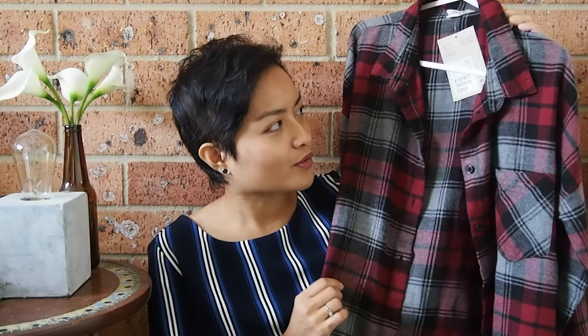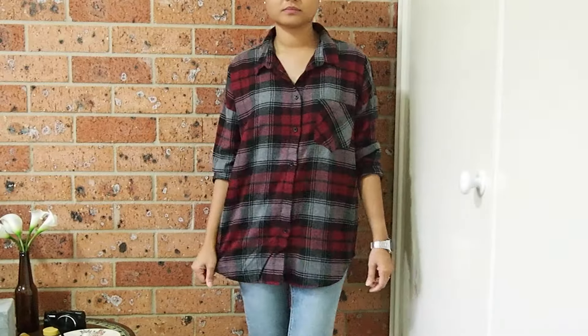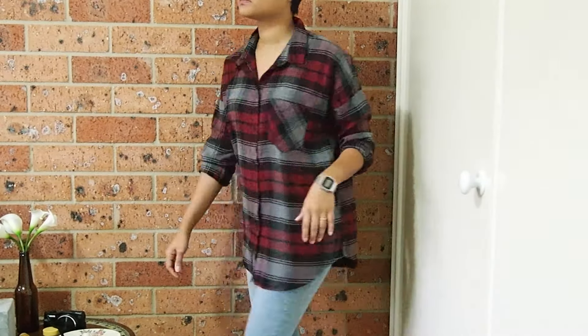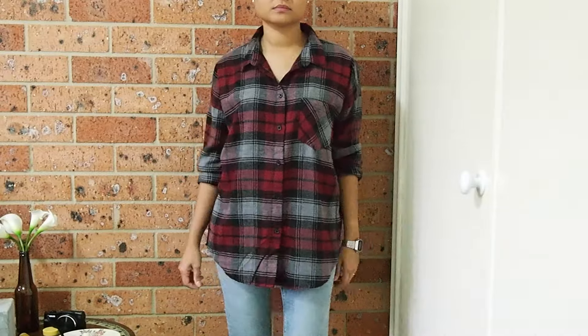The next one is this awesome plaid shirt and it's from Monkey. I really wanted a plaid shirt in my wardrobe because I don't have any at the moment. I thought this would be a good addition for autumn and winter. The material is brushed cotton, so it'll keep me snug and warm during the cold days, and it'll also be a great layering piece. When I bought this it was also on sale, so I got a good deal.